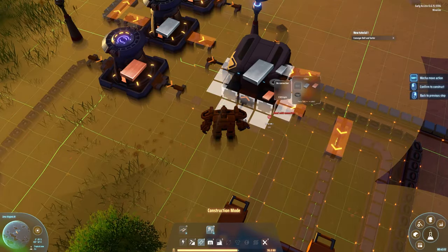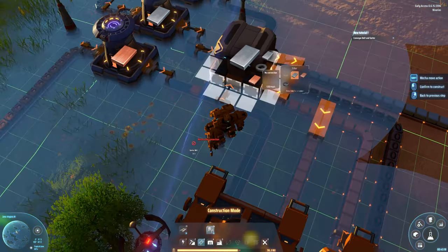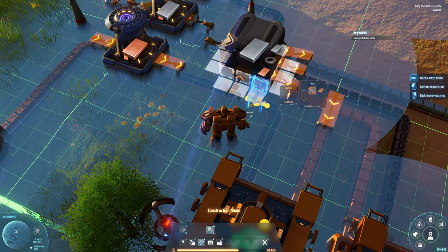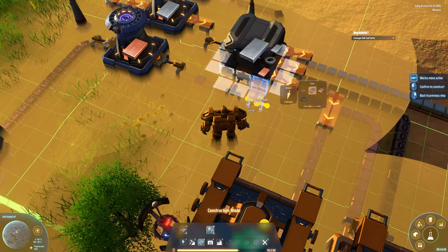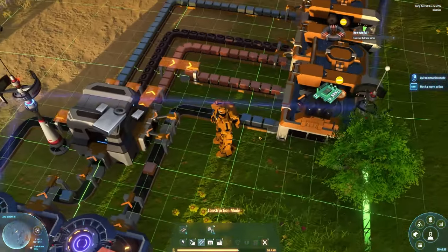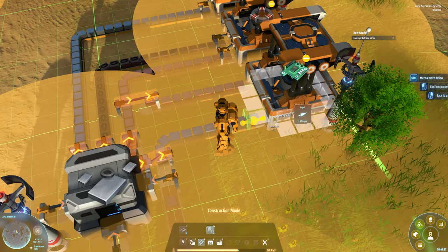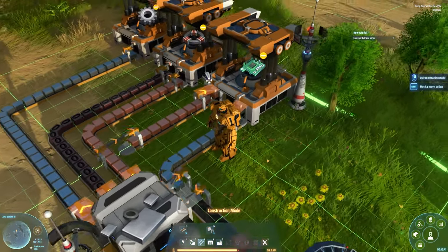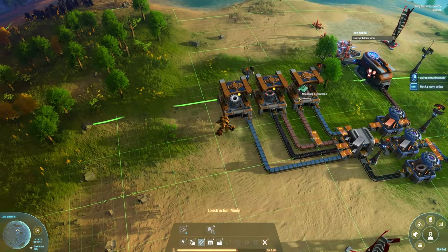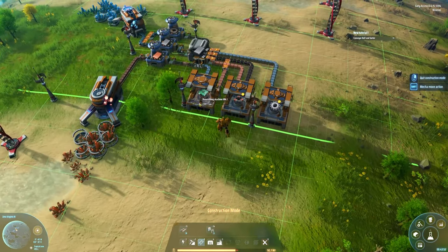Here we have a problem, but I can place a filter. Before placing the sorter, we have to set the filter using the Tab key — we can decide that iron ingots should be coming out of this sorter. It's working: the iron ingots are coming out into the assembling machine. We've now automated our circuits and all the basic advanced materials.